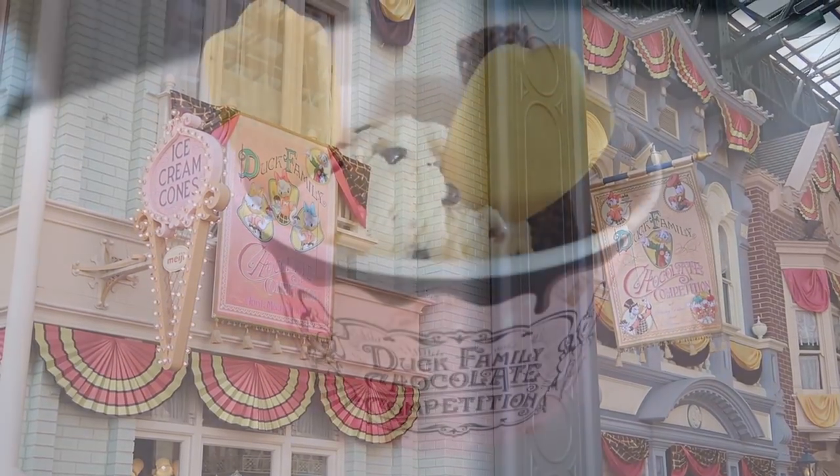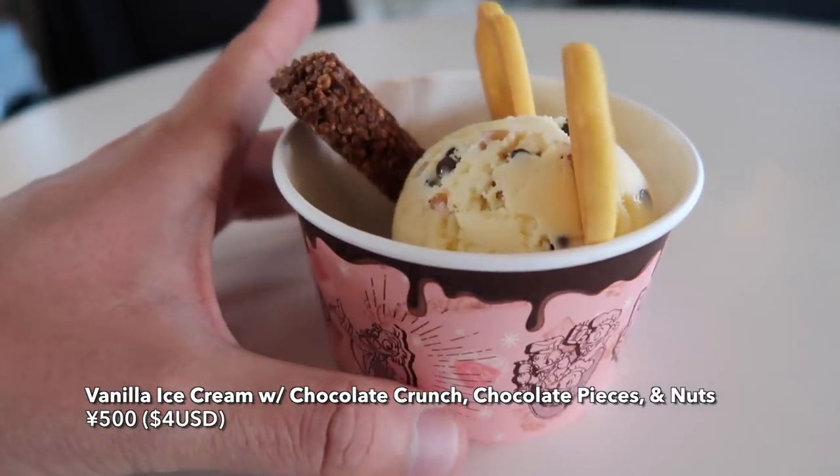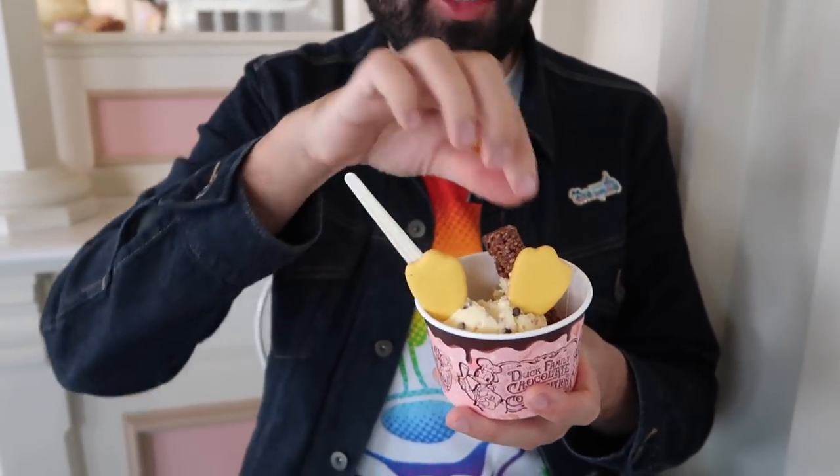Here at Ice Cream Cones in the World Bazaar you can get your own Donald Duck Butt Ice Cream — yes, Donald Duck Butt Ice Cream! It has chocolate, nuts, and also chocolate crunch, which is a very popular snack in Japan. It's almost too cute to eat. That is chocolate — it's really nice. The nuts inside are very tiny, it has a nice crunch to it. And I'm going to try one of Donald's feet — it's a cookie, it looks cute though. Then the chocolate crunch — oh that is nice, very chocolatey and crunchy. This is really good.